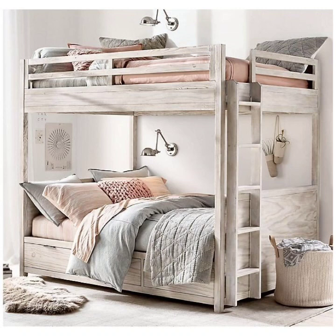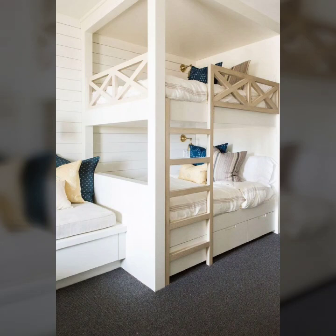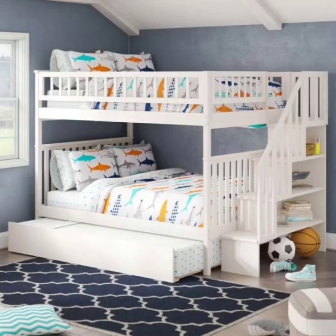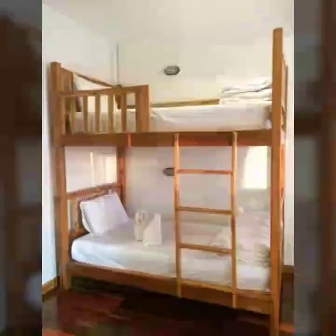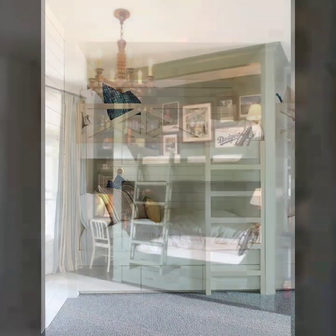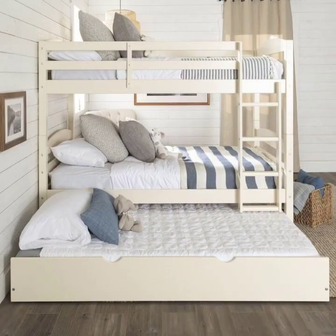I hope that you will be able to apply the bunk bed for your baby's room. You will be able to see beautiful and fluffy beds, the trendy bunk bed, which is very beautiful for your baby's room. The pattern is beautiful and the baby's room will look very good when you try the bunk bed.